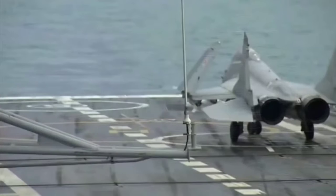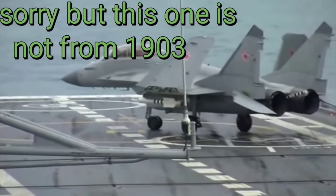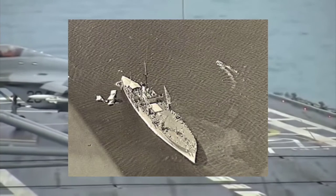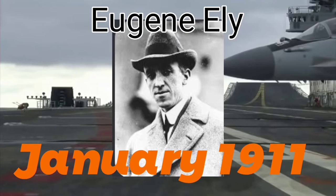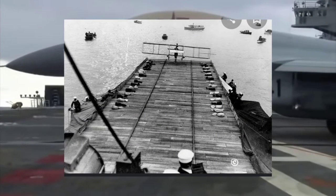The fixed-wing airplane became a reality in 1903, but it took only eight years for the French Navy to construct a seaplane carrier, where planes were lowered to the water and allowed to take off. In January 1911, Eugene Ely became the first person to land and take off from a stationary ship.